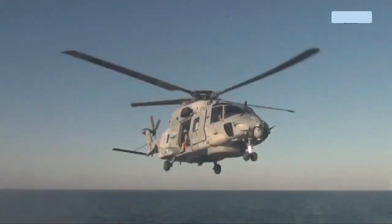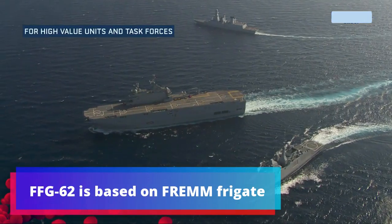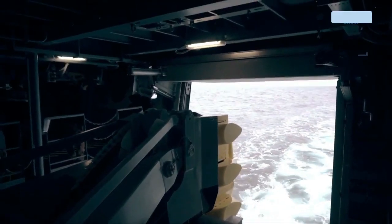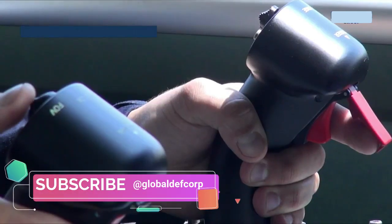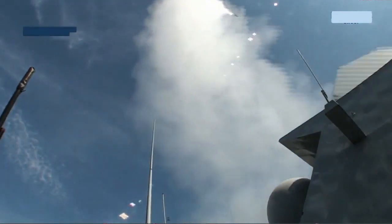The Navy awarded the Next-Generation Frigate to Fincantieri in April 2020. It will be built at the Marinette Marine Shipyard in Wisconsin, where the Lockheed Martin-designed Freedom Class Littoral Combat Ship is being built. As the Navy gets closer to beginning construction on the lead ship, USS Constellation, more details are coming into focus.